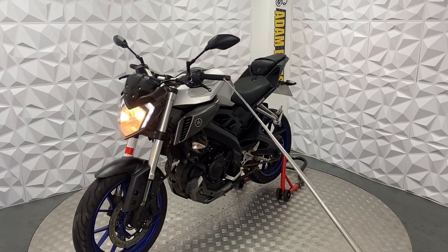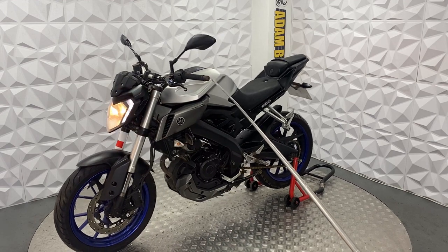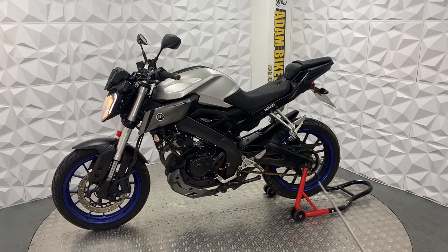These have aftermarket grips, and I believe these might be aftermarket bar ends — or they could be standard, I'm not too sure.